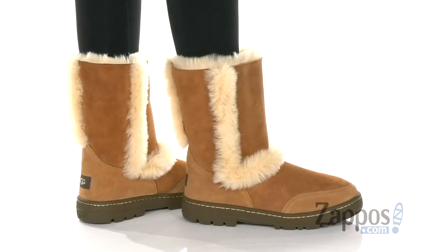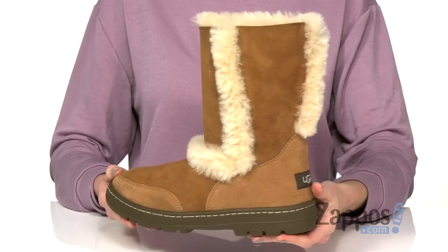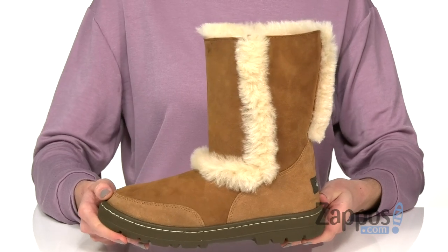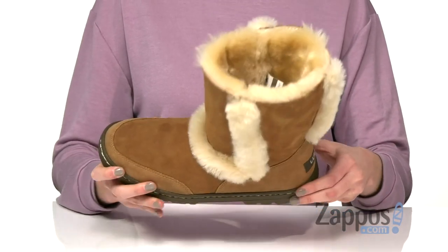Stay cozy this season with these extra fluffy boots. They have a sheepskin trim that decorates the side of the shaft and at the back of the heel counter. Slip these on easily for a weekend in the mountains or just to keep warm at home.